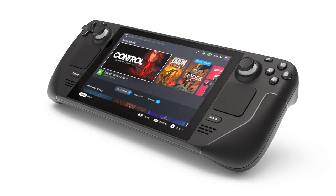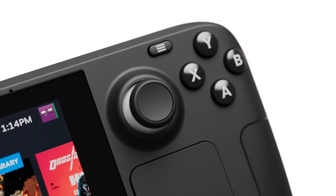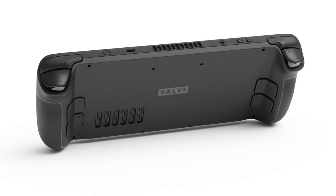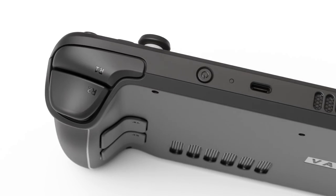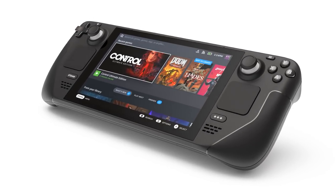Hey, what's going on guys, Mush back at it with another video. We got to talk about the Steam Deck — Valve's portable Steam console. You can't really call it a console; it's generally just a portable PC, that's how they're looking at it, and I am quite impressed.